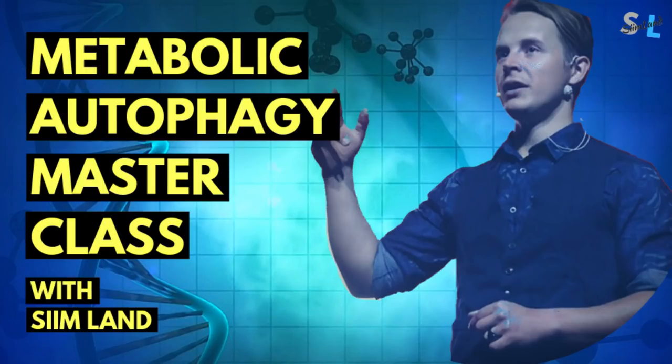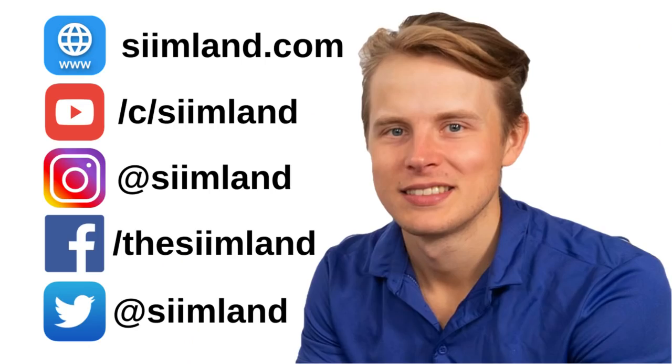If you want to start intermittent fasting and optimize it for longevity, body composition, and wellness, then check out my masterclass. Thanks for watching this video. Make sure you click the like, subscribe, and notification bell as well. My name is Siim. Stay optimized, stay empowered.